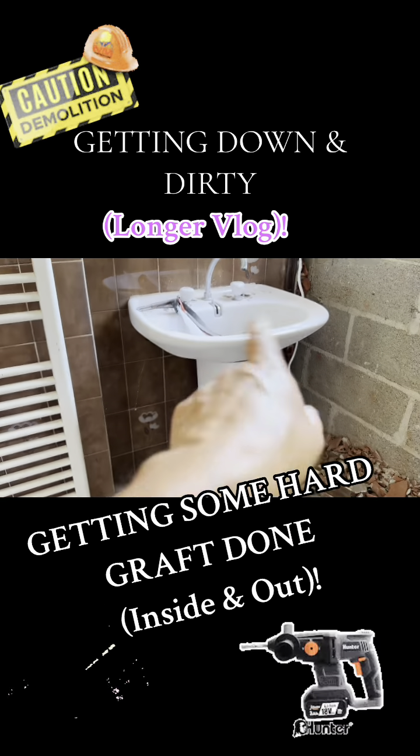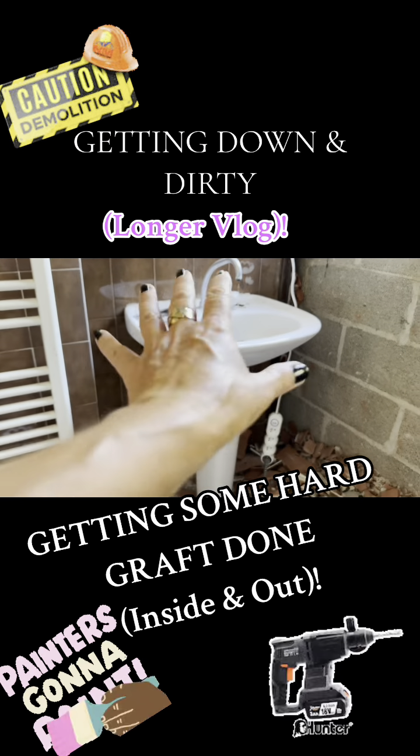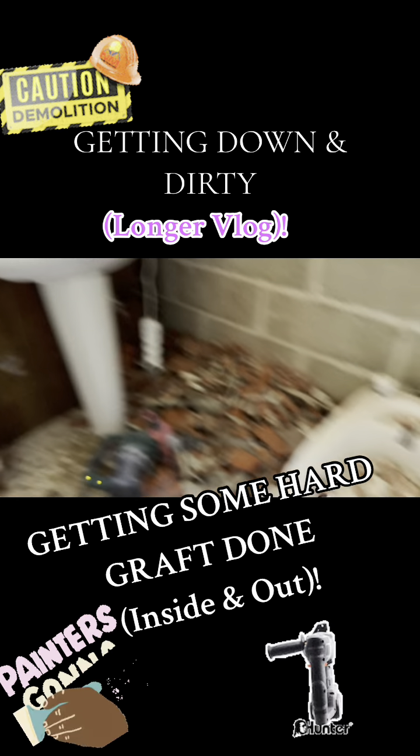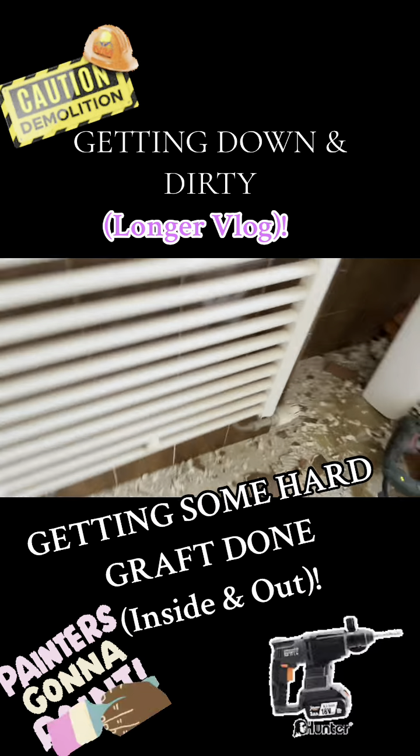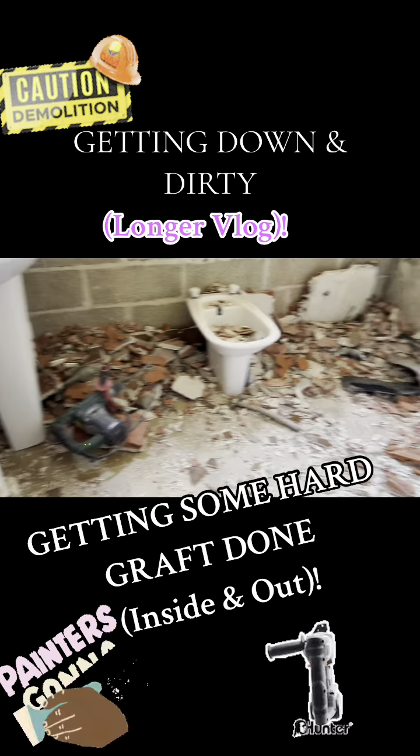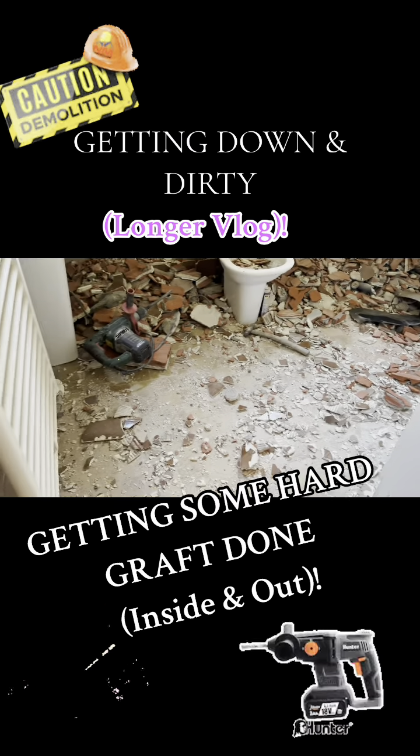This is Thursday. Obviously it's all going to get redone. That will be replaced. I'm going to try and keep that. Now that's just a little bit of what's left. I'll go outside and I'll show you the rest.